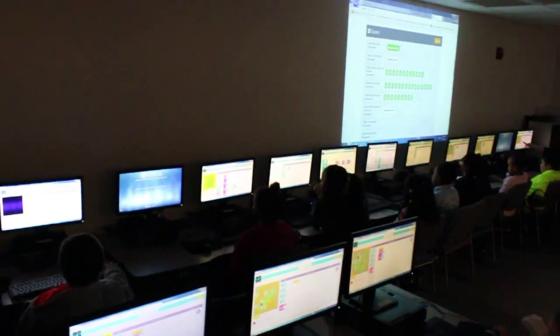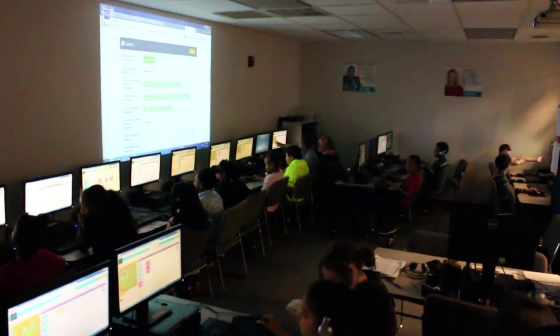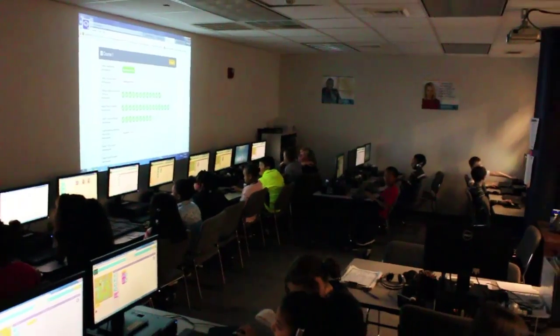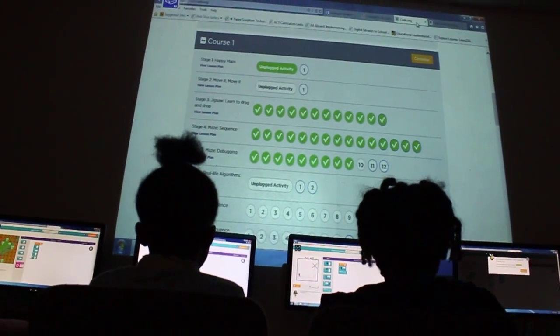Today we were working with a group of third grade students during their computer lab time — about 45 minutes every week — and we were doing one of the Hour of Code computer programming classes. It's approximately a 20-hour class and it's a level one class.